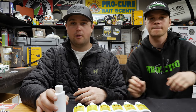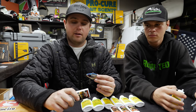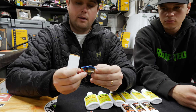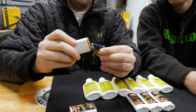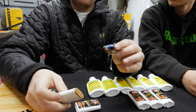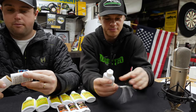Alright guys, so for applying these scents with the bait stick, all you do is pop the cap off, make sure you have enough there. What I like to do is not go over-zealous with it — I just take the tip, smear it all over the front of the bait, a little bit on the edges, and you're good to go.